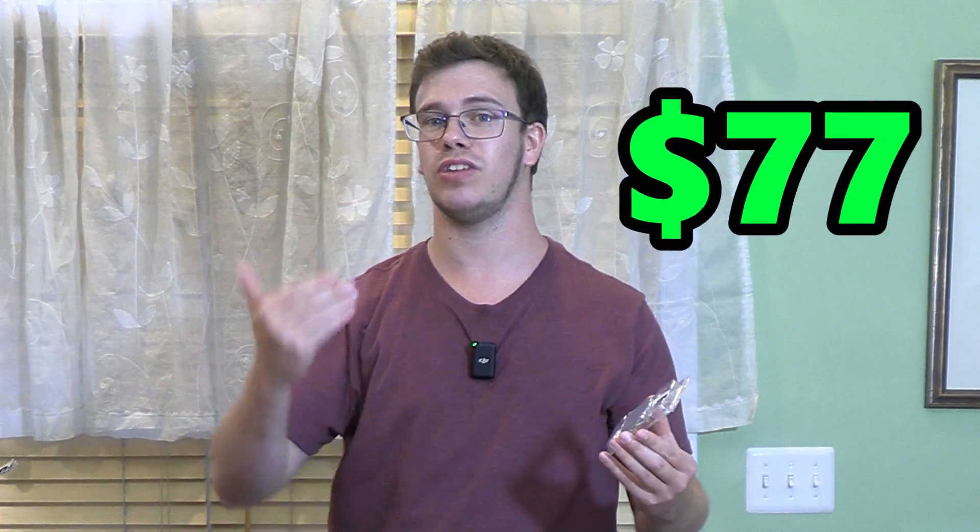It has a base clock of 3.6GHz and a boost clock of 4.1GHz. So it's not the highest clock rate, but all that matters is that it actually performs for the price — and it's only $77. This is a great CPU for its cost.